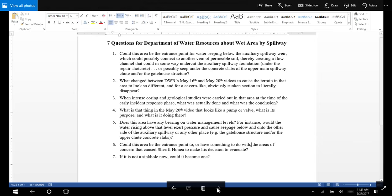Here are my seven questions for the Department of Water Resources about the wet area. Question one: Could this area be the entrance point for water seeping below the auxiliary spillway weir, which could possibly connect to another vein of permeable soil, thereby creating a flow channel that could in some way undercut the auxiliary spillway foundation under the repair shotcrete, or possibly seep under the concrete slabs of the upper main spillway chute and/or the gatehouse structure?